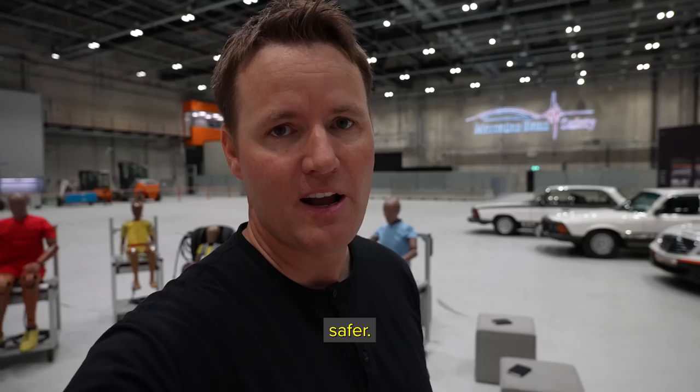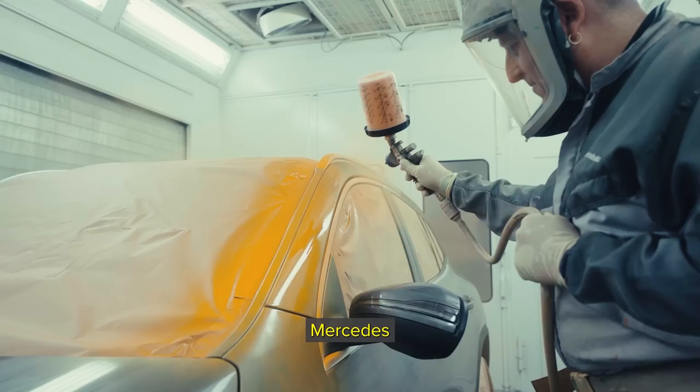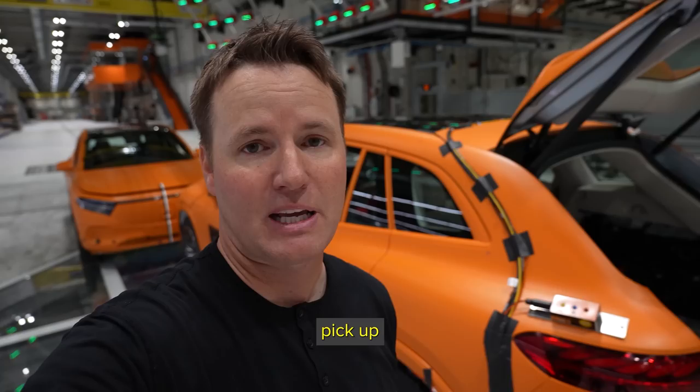They use orange because it stood out and they could see it on the camera better. Nowadays we have really, really good cameras that can capture all of the data, so it's not as important what the color is. It's kind of nostalgic and Mercedes-Benz wants to stick with the orange color. But what's more important is that they have the matte finish so that it's not too shiny and the cameras pick up everything properly.